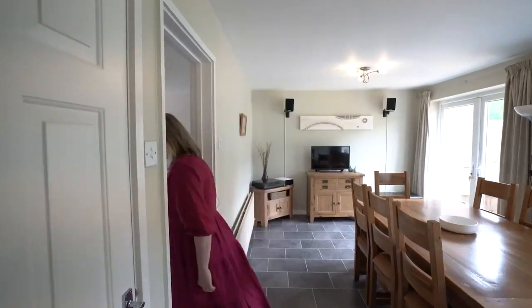Let's go and have a look upstairs. You may be wondering what your property is worth — if you'd like to click on the link in the description, it will take you to our website where you can book your free valuation. Right, let's go upstairs and have a look.